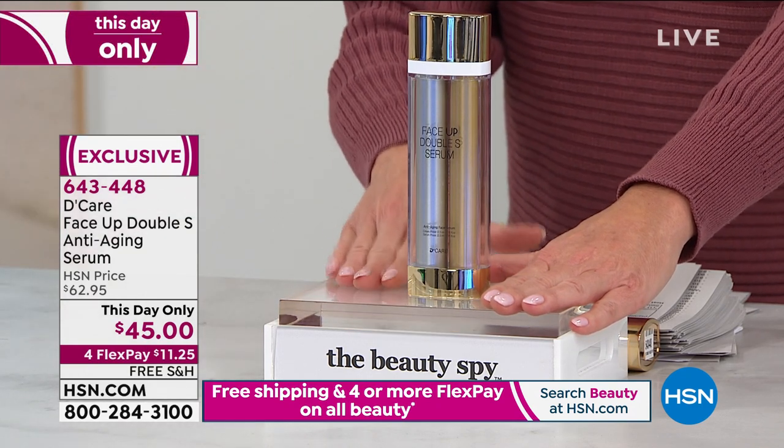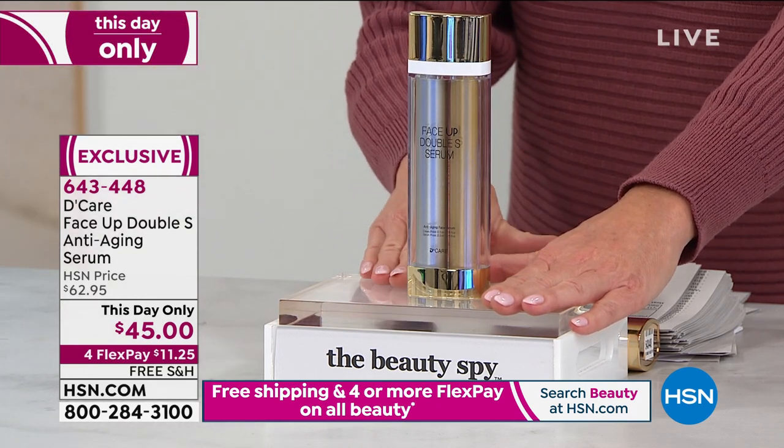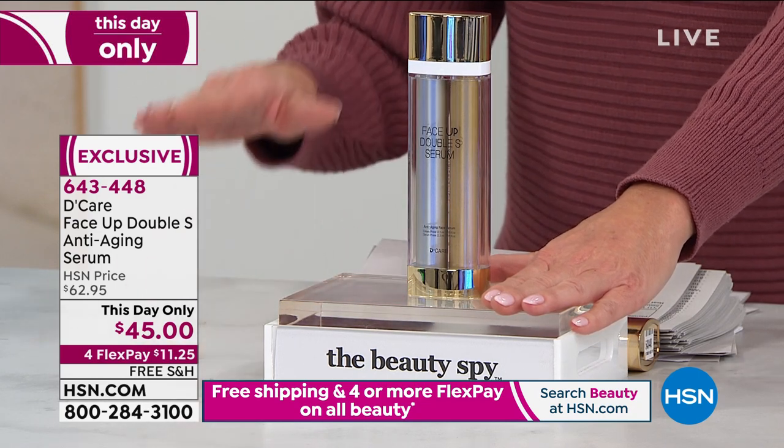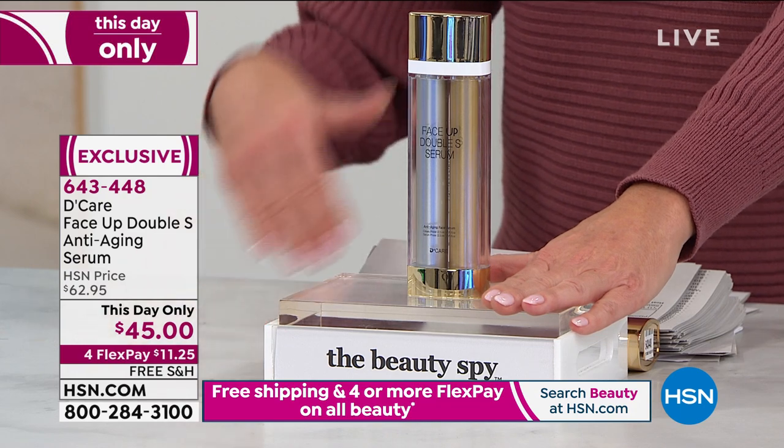You'll have this at home in the next five to seven working days, and use it along with the cream. You have your 30-day money back guarantee. It really is a game changer.